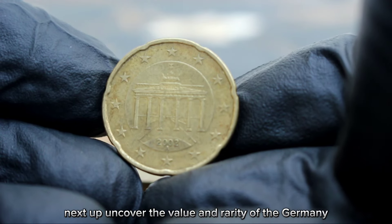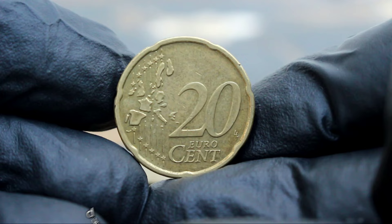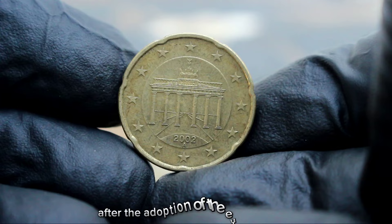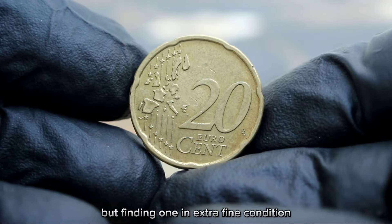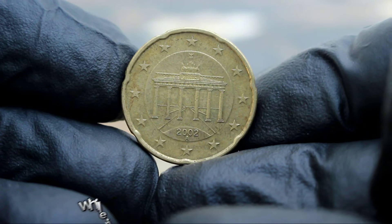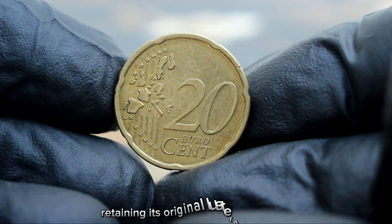Next up, the Germany 20 euro cent coin from 2002 with the A mint mark in extra fine condition. This coin, while often overlooked, holds a special place in the hearts of collectors due to its scarcity and historical significance. It's part of the first series of euro coins issued by Germany after the adoption of the euro. These coins were minted in large numbers for circulation, but finding one in extra fine condition with the A mint mark is a true treasure. The obverse features the German eagle while the reverse showcases the 20 euro cent denomination surrounded by the stars of the European Union.